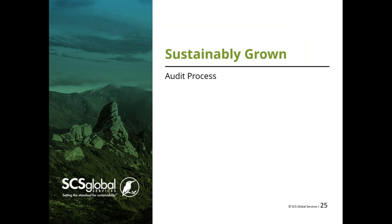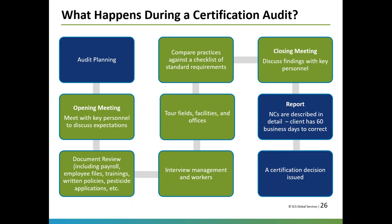The Sustainably Grown standard runs on an annual certification cycle. The audit process has blue parts that are off-site and green parts that are on-site. We start with audit planning, conduct the audit, then go through reporting and a corrective action process, and finally issue a certification decision.